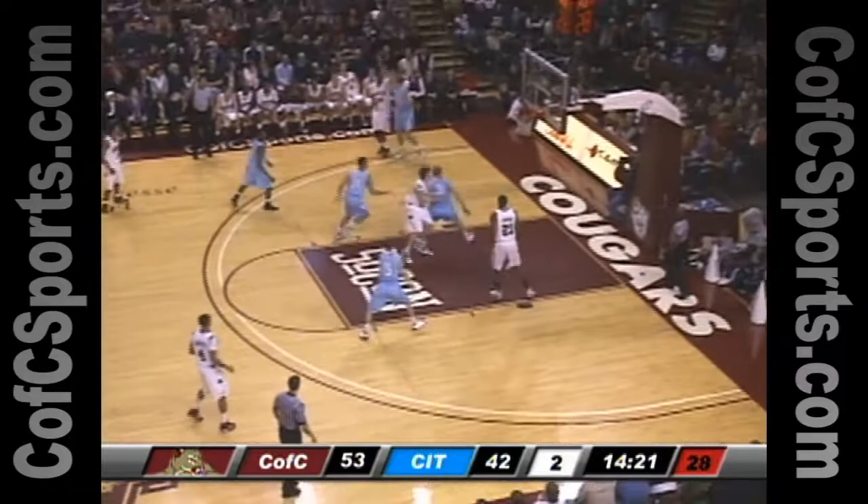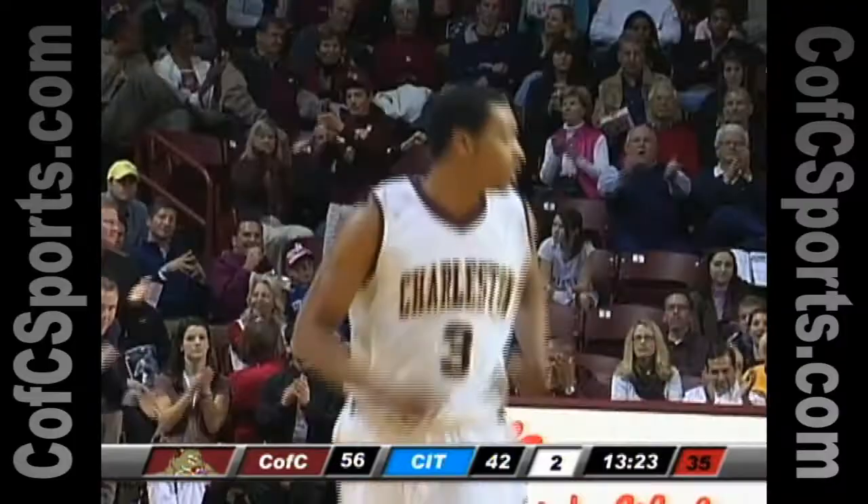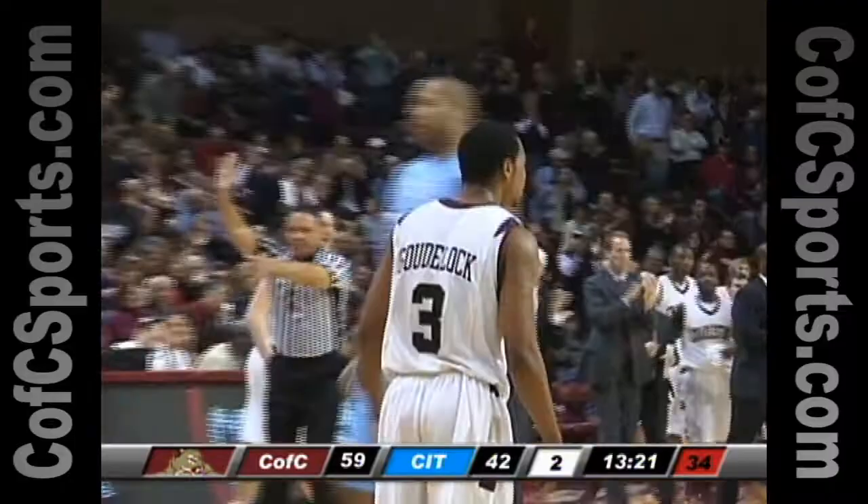Grab the ball, maintain and secure that possession first, then try to pass it. Wiggins, man for three — again he got it. Antoine Wiggins. And now turnover by the Citadel, three on three, back the other way. Goudlach, four and three — got it. And it's 59 to 42, the largest lead of the game for the College of Charleston at 17 points.